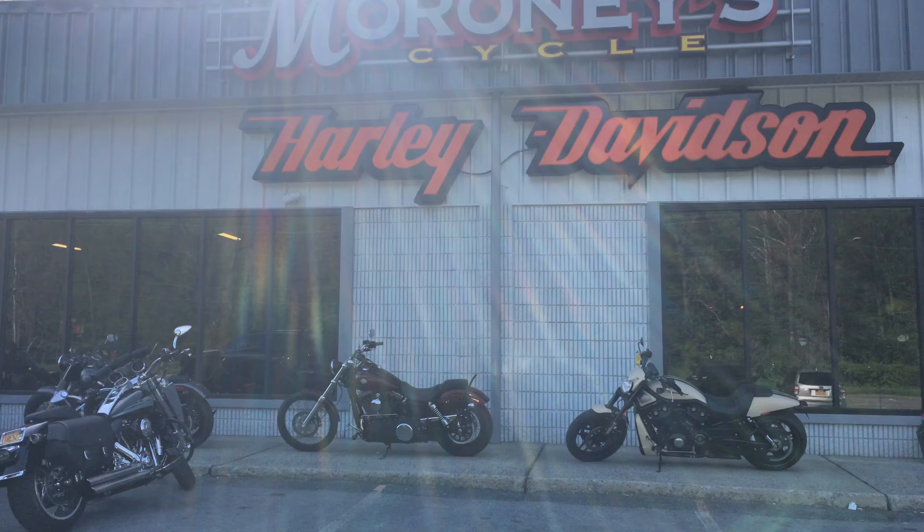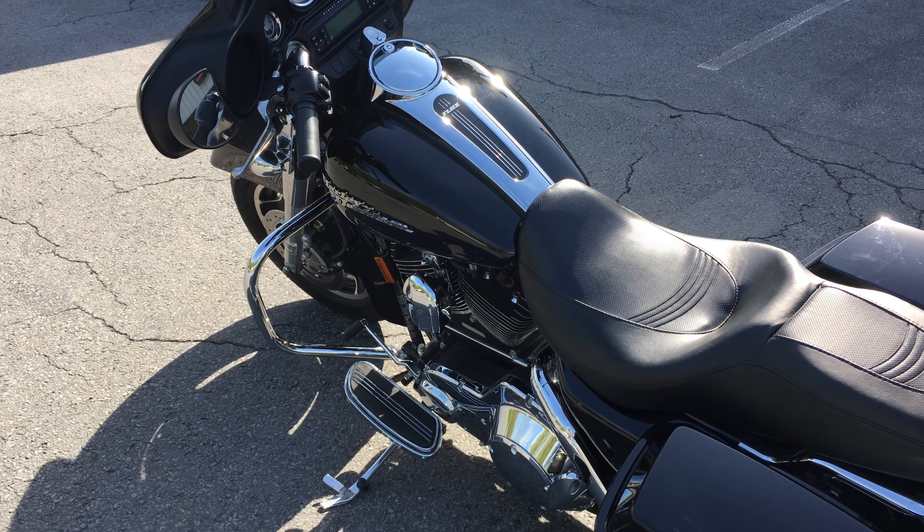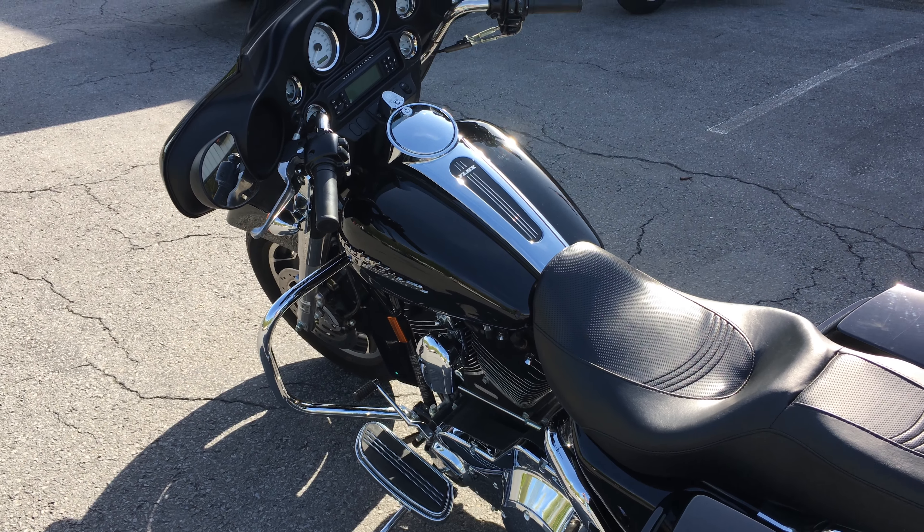Hello, welcome to Maroney's Harley-Davidson here in Windsor, New York. Let me tell you, this one just arrived here today — it's a 2006 FLHX Street Glide.